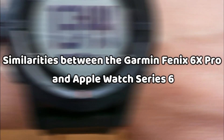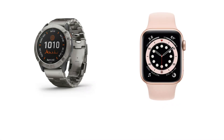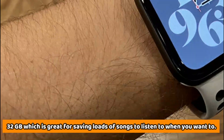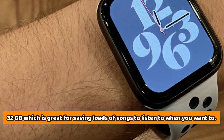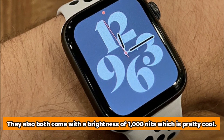One of the main similarities between both watches is that they both come with an internal memory of 32 gigabytes, which is great for saving loads of songs to listen to whenever you want. They also both come with a brightness of 1000 nits, which is pretty cool.